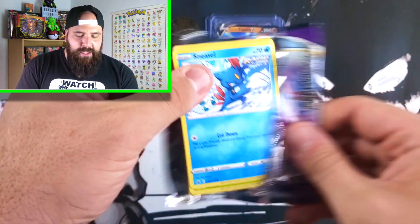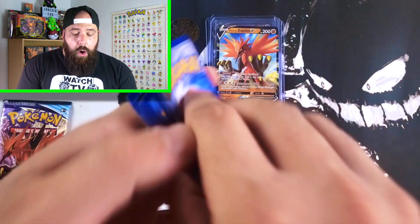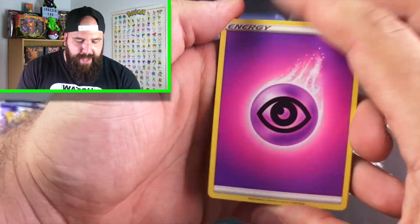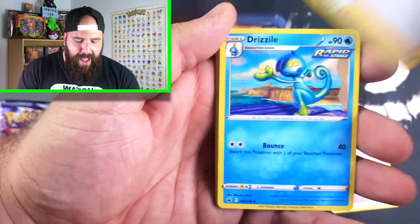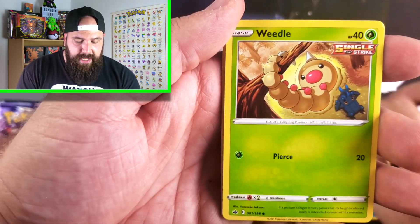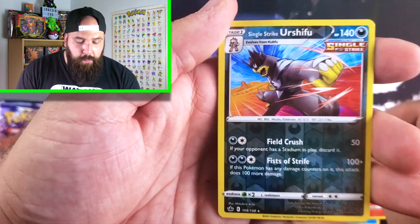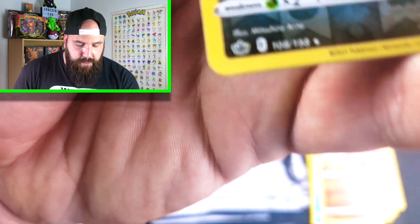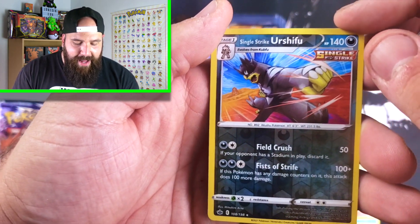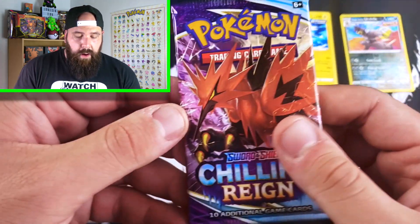As we get into it, thank you guys so much for taking time out of your day to watch me open up Pokemon cards. Code card right there. Hopefully you guys are all having a fantastic day. We got Drizzile, Seebold, Castform, Larvesta, Reverse Holo Single Strike Urshifu — so we are getting a Reverse Holo Rare, which is pretty common for me in Chilling Rain. And then for the rare, we got a non-holo Zebstrika.